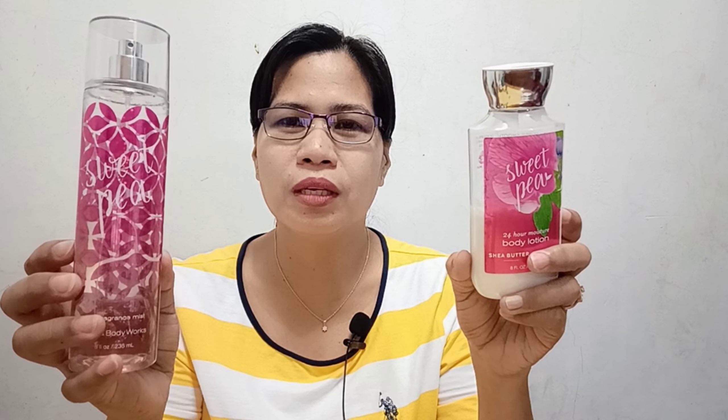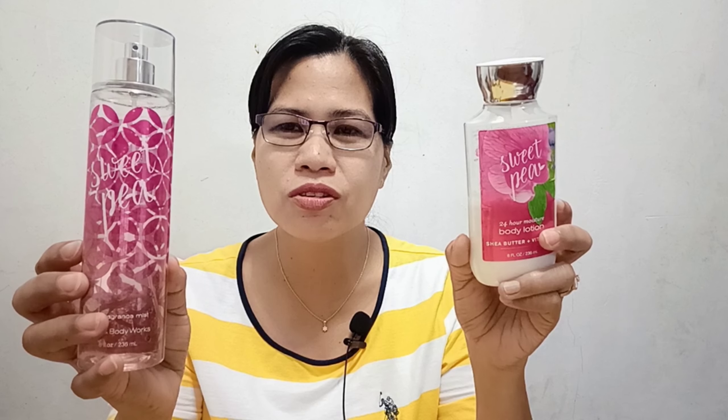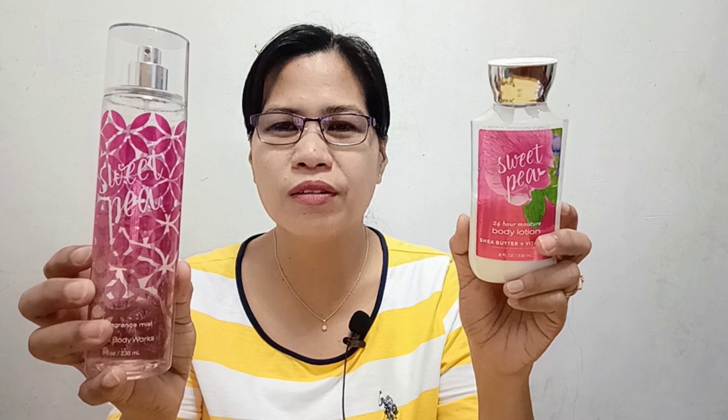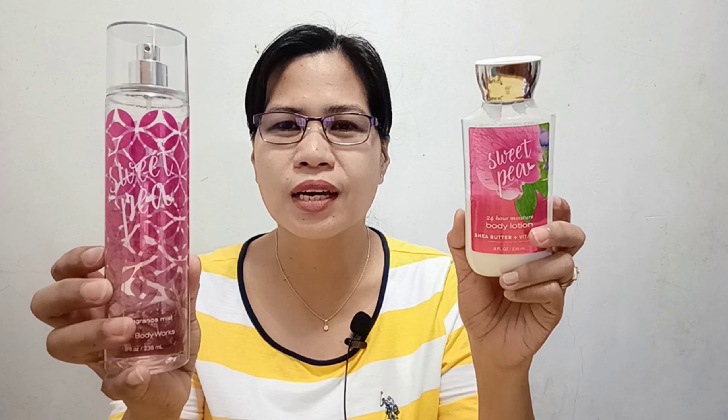As for when to use it — it's all-year-round: day or night, hot or cold weather. I recommend it for 18 years old and above, especially young women. If you're 30 and above, or even a senior citizen, you can still use this because it's not sweet — there's no cloying sweetness to it. So it works for everyone. Does it deserve its three titles? Yes, absolutely — it is very deserving of all three.